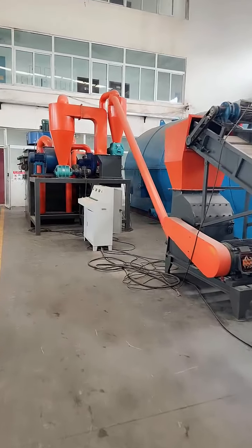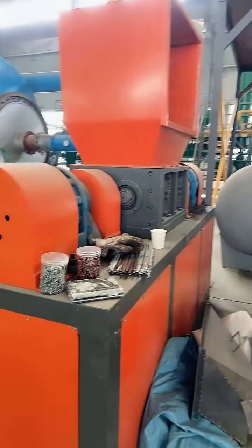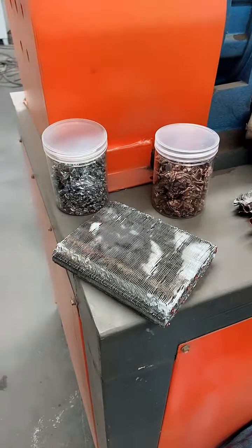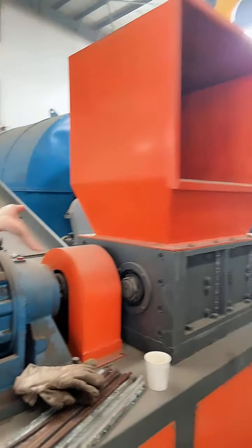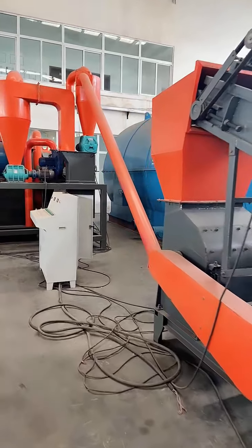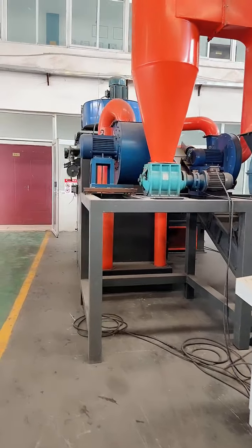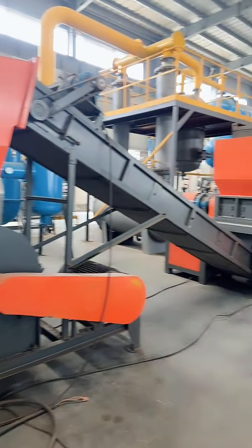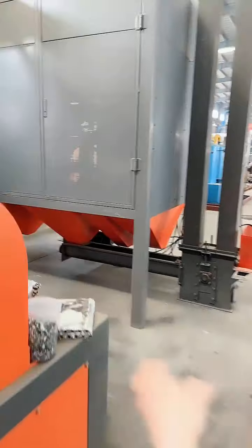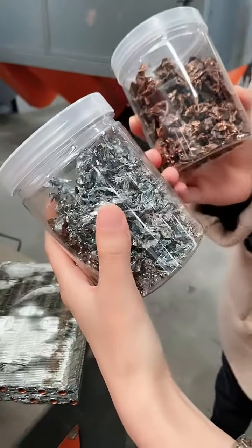This is a very large-scale radiator recycling machine. This is the radiator. We put the radiator into this shredder, and after shredding, crushing, and iron separation, we can get metals like copper, aluminum, and iron. The capacity of this machine is 500 kg per hour. Here we can see the finished products — this is copper, this is aluminum, and this is plastic.